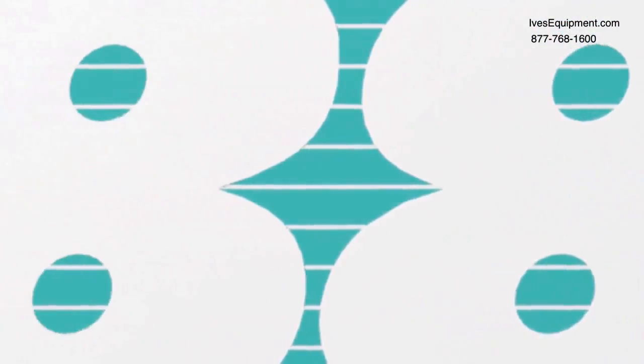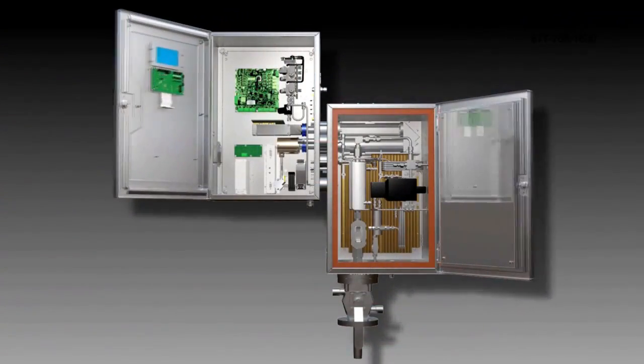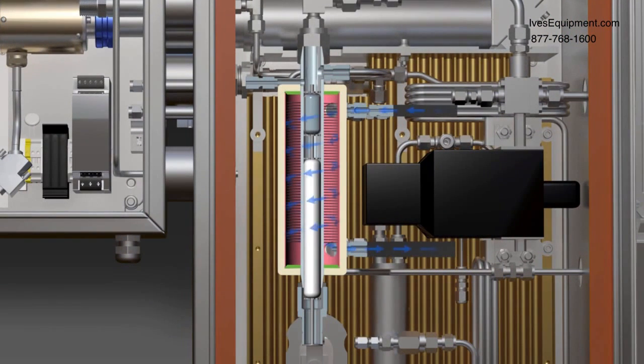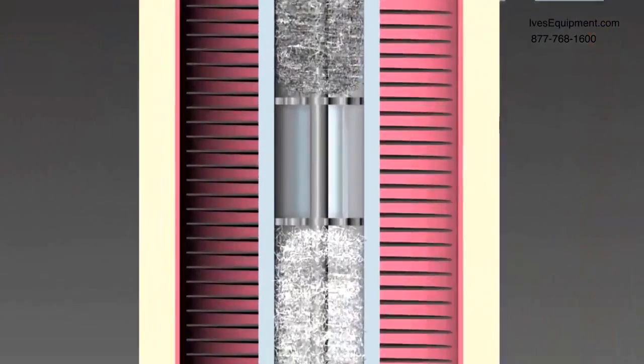The model 888 addresses the most common external failure modes of previous generation analyzers — one being ingress of entrained sulfur liquid from the process, and the other being poor quality steam heating. As the tail gas enters the analyzer, the newly designed internal demister removes entrained elemental sulfur mist from the gas stream using dual Teflon and stainless steel demister pads.